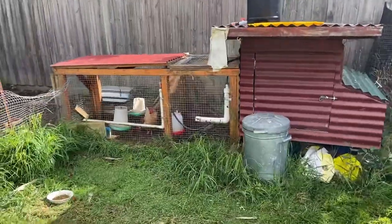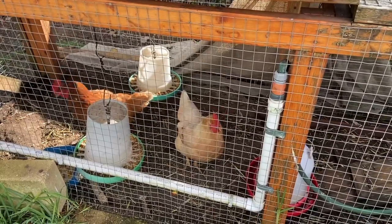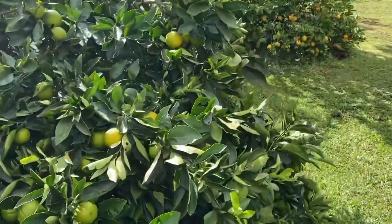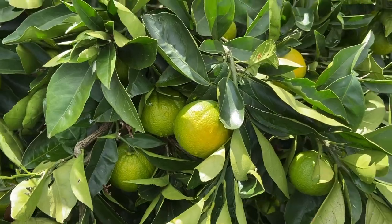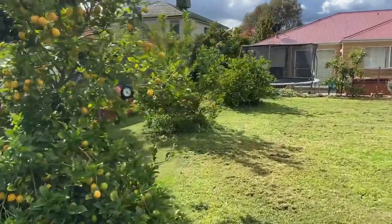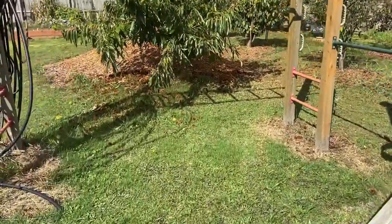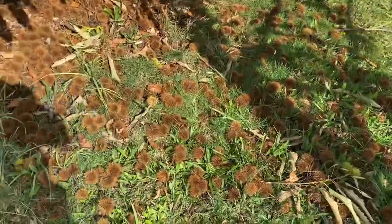We've had a couple of rescue chooks, and we lost them this year — the two original ones that were good healthy ones continued to survive, but the rescue ones didn't do so good. On the citrus front, all three orange trees have nice green oranges; we'd expect to see them in the July–August timeframe. The lemon trees are overdue for a prune but have plenty of lemons, and the same with the lemonade tree. The lime tree down the front has also done pretty well.